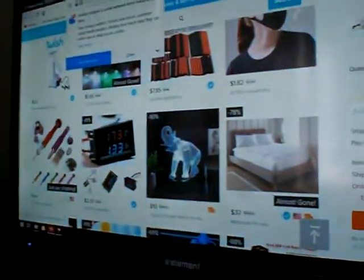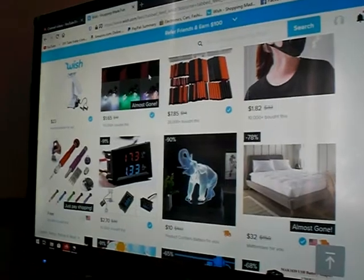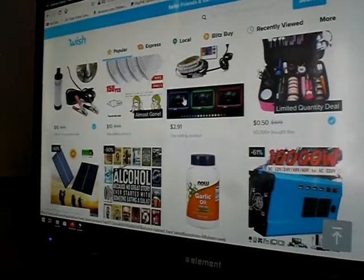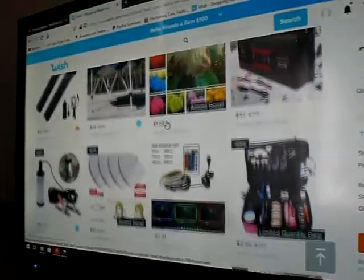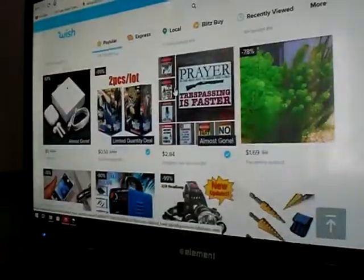Sorry if things are a little shaky, but for part of this new channel, I'm going to try to order just random stuff on Wish that claim they have a certain amount of wattage.